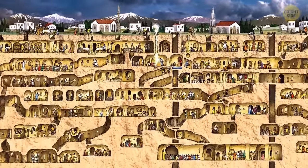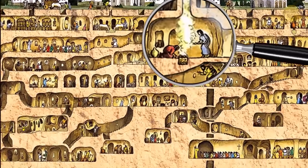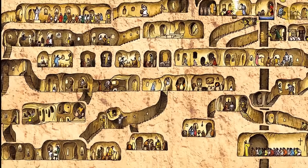People could get to the town from different points using secret passages leading to these roads. The city can accommodate about 20,000 residents, livestock, and tons of food supplies. Archaeologists have also found a chapel, schools, stables, and public kitchens there.